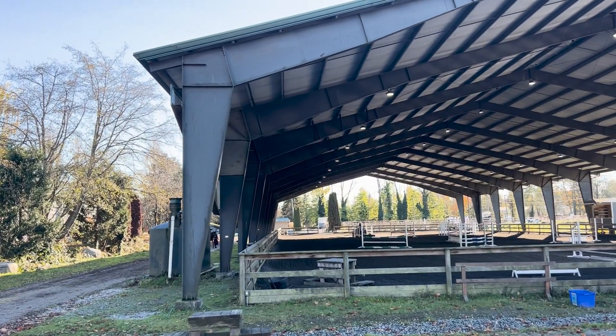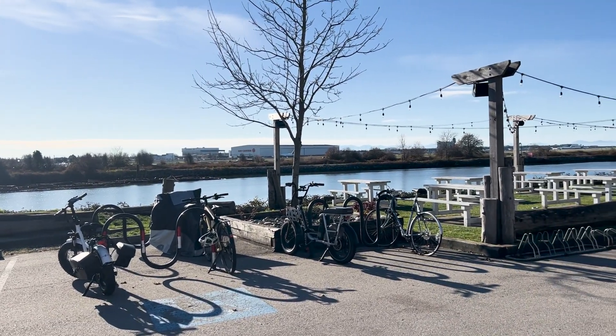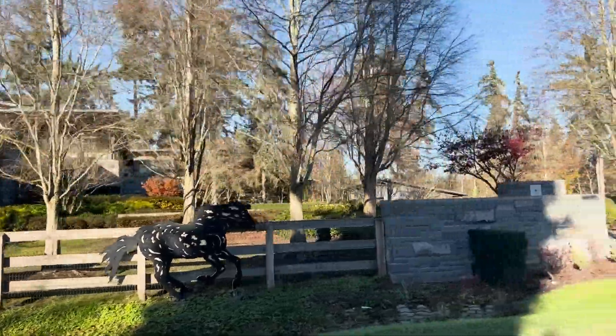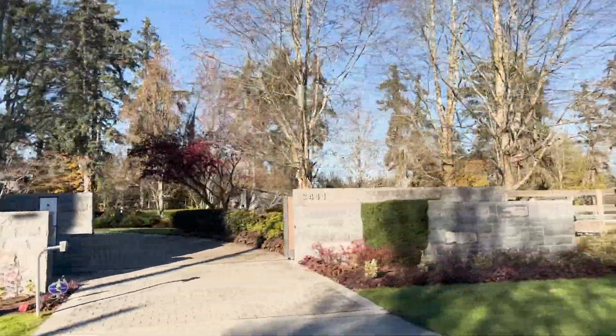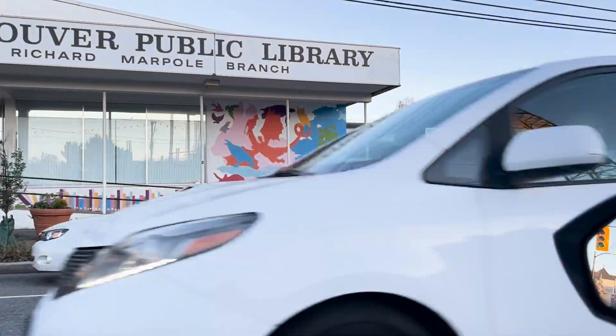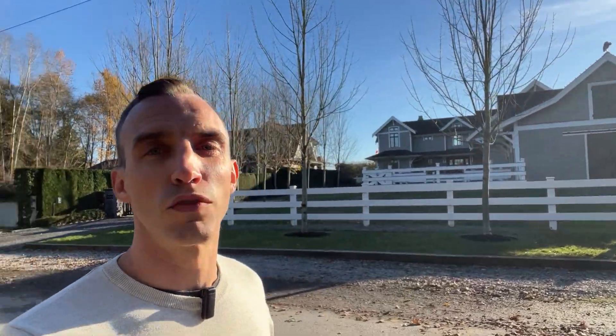In this video, I'm going to dive into everything you need to know about living in Vancouver and specifically in the Southlands neighborhood on Vancouver's west side. We're going to look at the homes in the area, what their price points are, the amenities and recreation options, the shopping and transportation, and of course the education and schooling options for your kids.